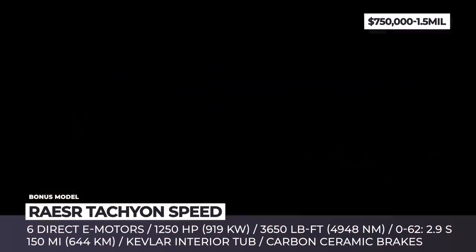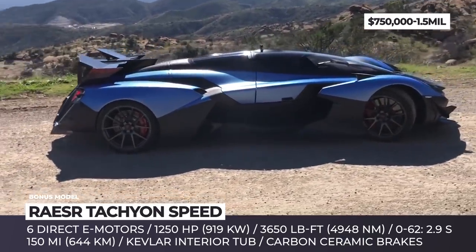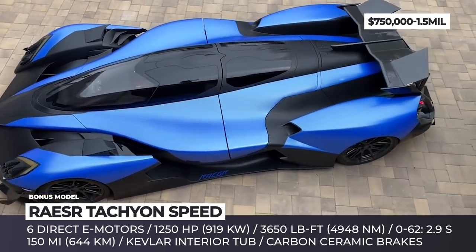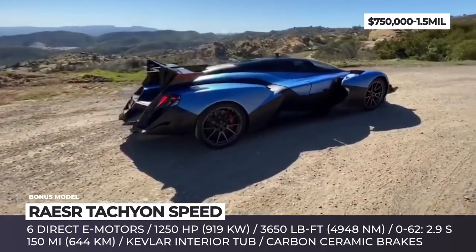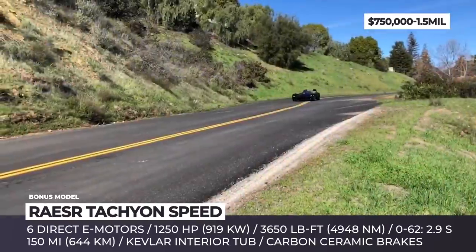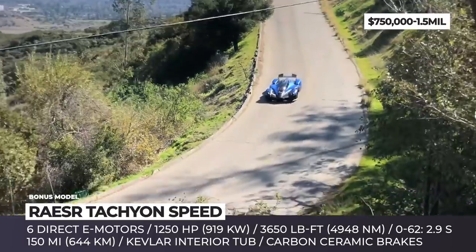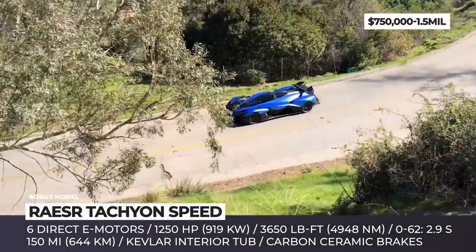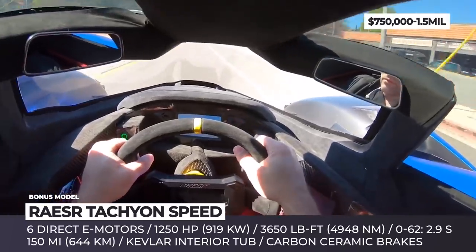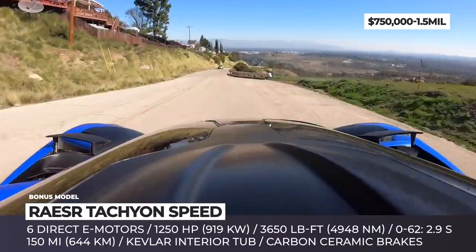Razer Tachyon. Under development since 2012, the Razer Tachyon Speed is now being tested in its street-legal prototype form. This model is definitely a member of the modern breed of electric hypercars, boasting a carbon fiber aerodynamic body with 4 non-adjustable front wings and an adjustable rear wing. Instead of the usual combo of 2 or 4 propulsion units, the car relies on 6 direct-drive e-motors that develop 1,250 horsepower and a staggering 3,650 pound-feet of peak torque.